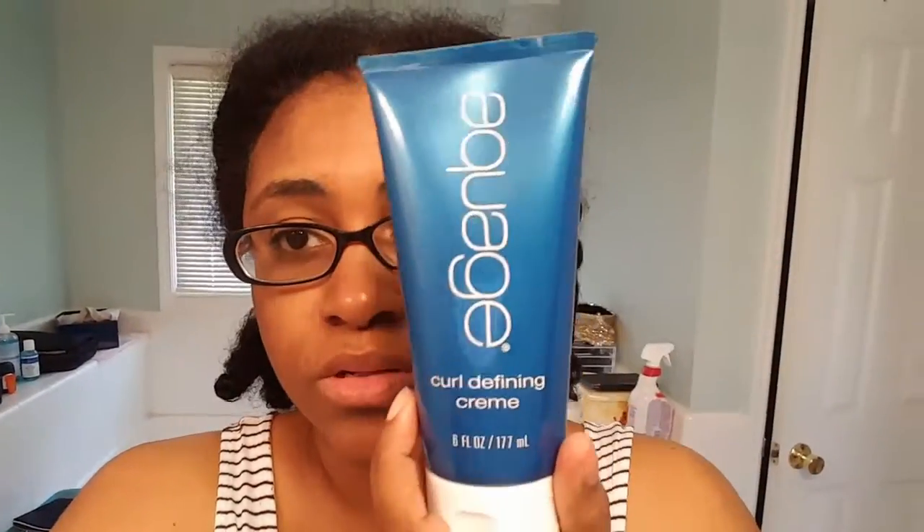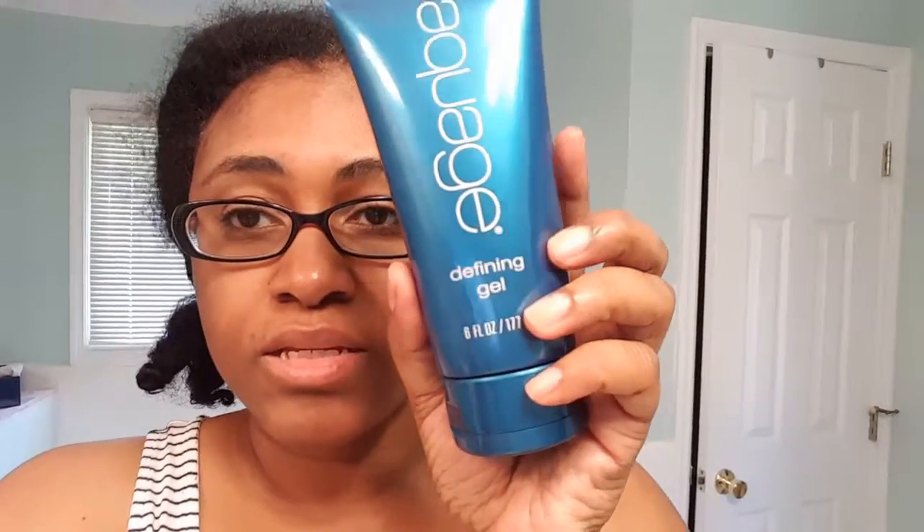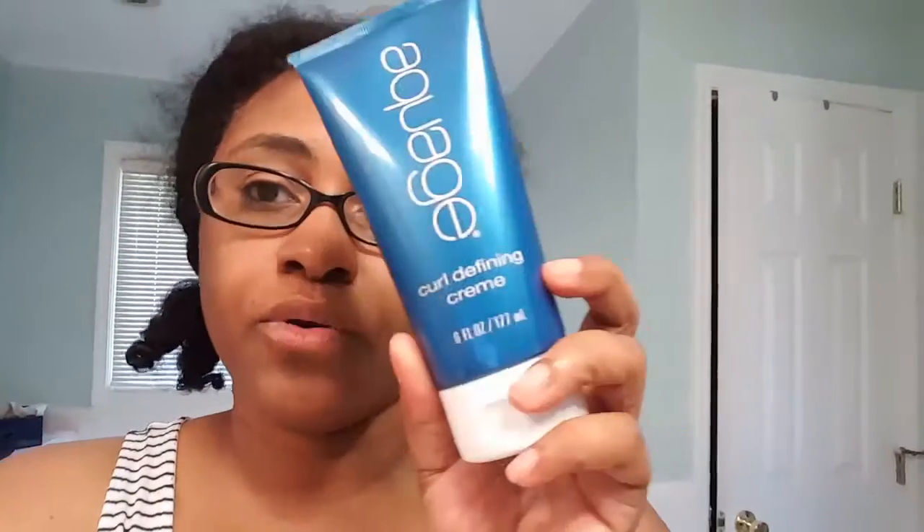Right now I'm about to jump in the shower and do my hair. I think I'm going to wear it in a wash and go today. I picked up some products yesterday that I'm going to use. This is a Curl Defining Cream. I saw someone using this on YouTube and the hair came out nice, but they have a different texture than me. This is the Defining Gel.